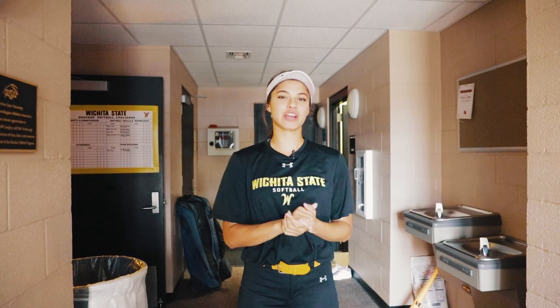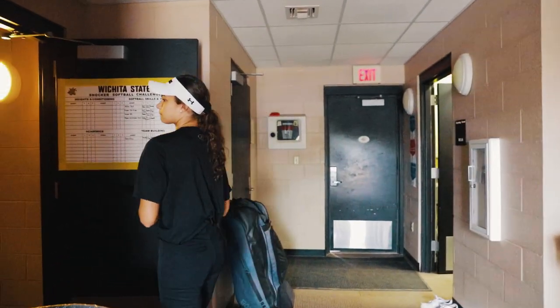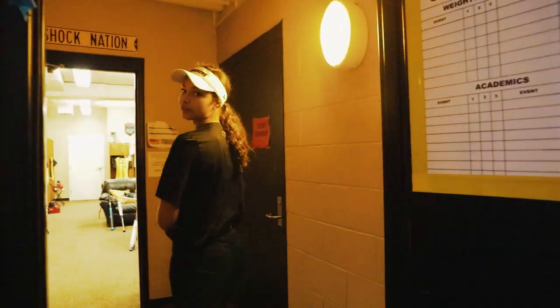Hey guys, I'm Lauren Johnson, a sophomore here at Wichita State University. On behalf of Shocker Softball, I'm here to welcome you to Wilkins Stadium. First, we're going to start off by showing the locker room.